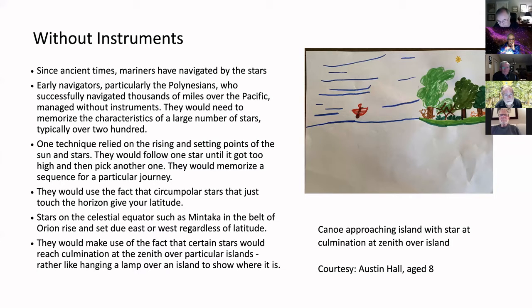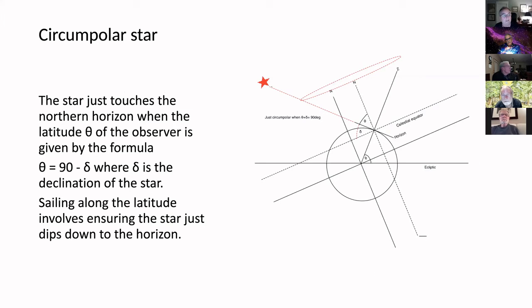They also used circumpolar stars. Certain circumpolar stars have a declination such that the sum of the declination and the latitude equals 90 degrees, so if you're watching a star that just touches the horizon, the next night if it doesn't, you know whether you've gone north or south — keeping them on their latitude. Stars on the celestial equator always rise due east and set due west; Mintaka in the belt of Orion is on the celestial equator, so that was another one they used.